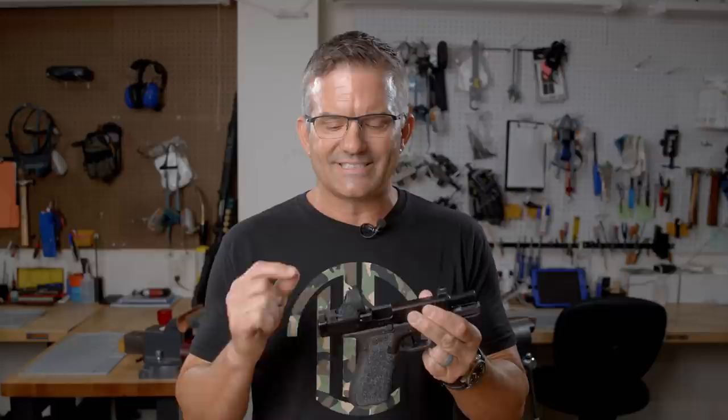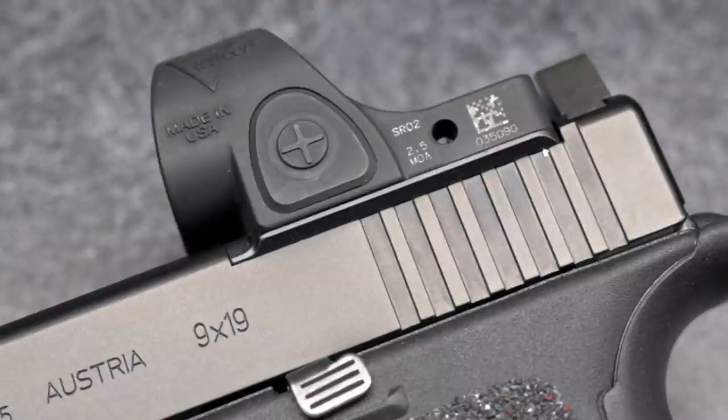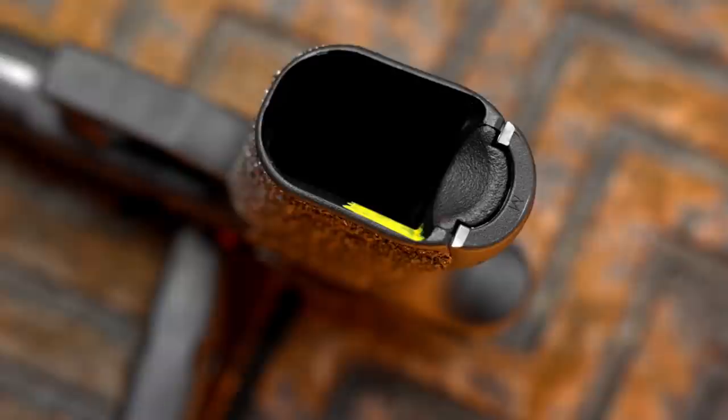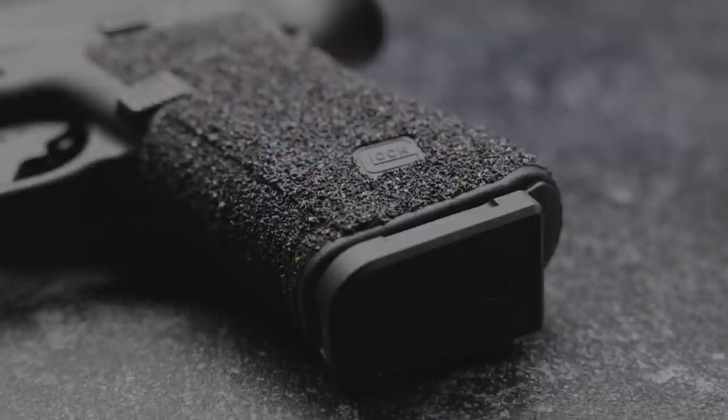We'll also be offering optics mounting on Glock MOS systems, partnering with CNH Precision Systems, who make some of the best plates on the market. We'll have different options for mounting red dot solutions onto your Glock pistols. Along with that, we've got the CNH Precision Speed Shoot, which is amazing on fourth and fifth gen Glocks to really speed up reloads and prevent that snag from the hole normally open in the bottom of a Glock pistol.